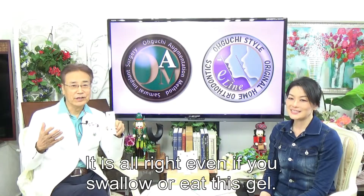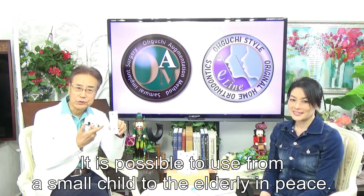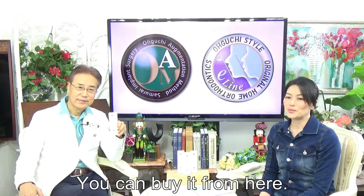It's all right — even if you swallow it, it is safe. It is possible to use from small children to the elderly in peace. You can buy it from here.